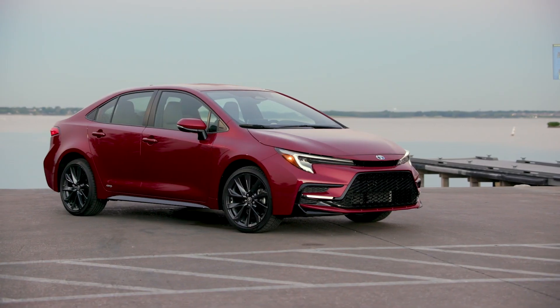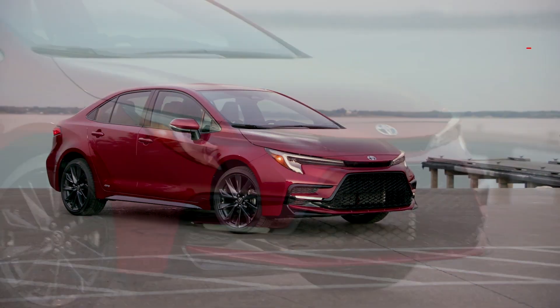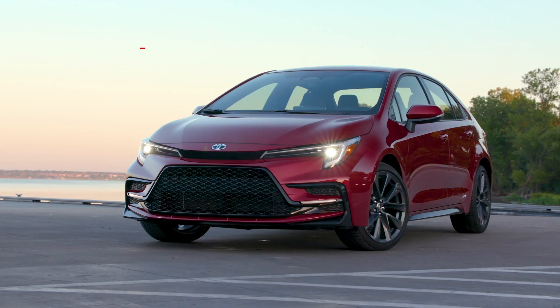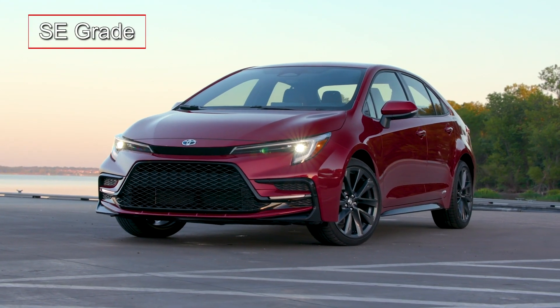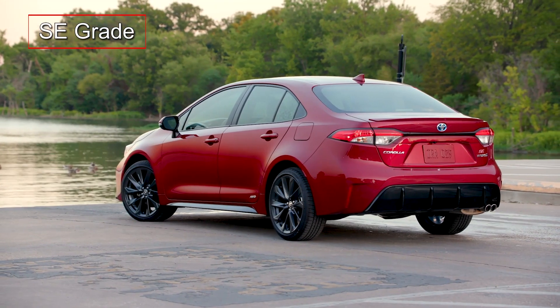The sporty athletic exterior of the Corolla Hybrid belies its entry-level position in the Toyota lineup and features standard LED headlights with LED accent lights. The SE adds a gloss black sport mesh grille and a color-keyed rear spoiler set above a revised rear bumper with black rear diffuser.